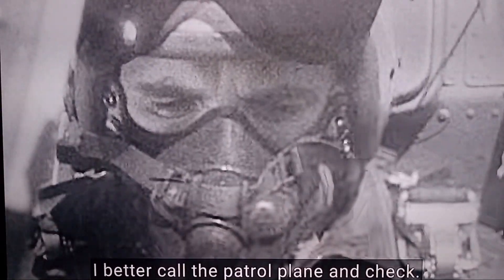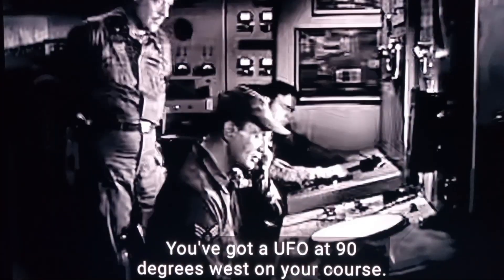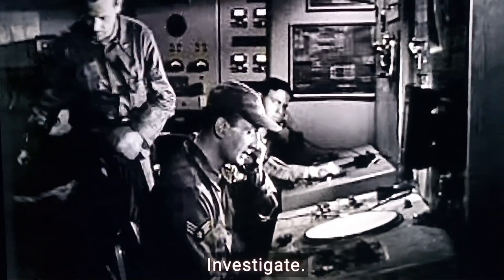Full frame check. It's my GLAD 7. Keyboard advance. You've got a UFO at 90 degrees west of your course. Investigate.